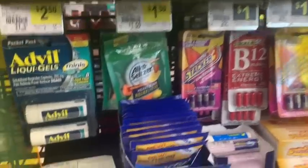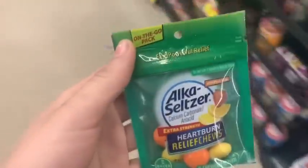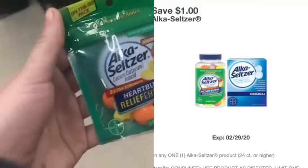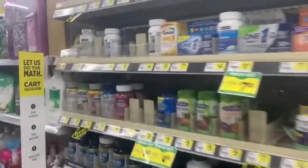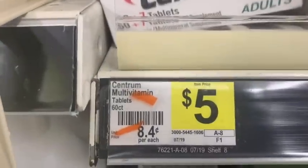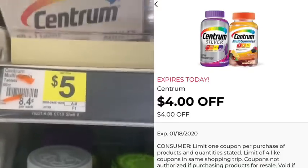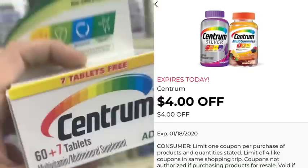I told you guys about this deal in my video on Tuesday — the Alka-Seltzer 8-count heartburn relief chews up by the register, priced at only $1.50, but we have a $1.00 digital Alka-Seltzer coupon making it only 50 cents. I'm over here in the vitamin aisle because my Centrum coupon expires today. This is such a great deal — it's only $5.00 and we have a $4.00 digital coupon that'll make it only one dollar. Really great thing to throw into your Saturday transaction.